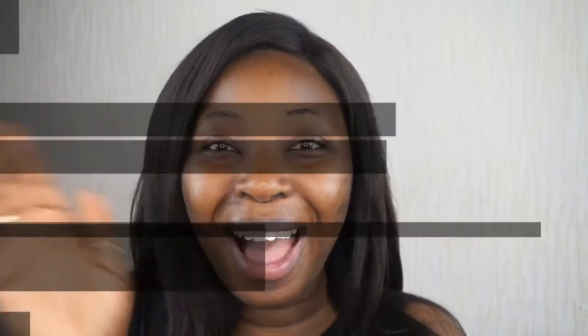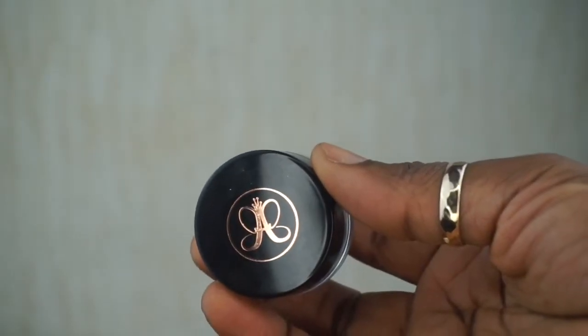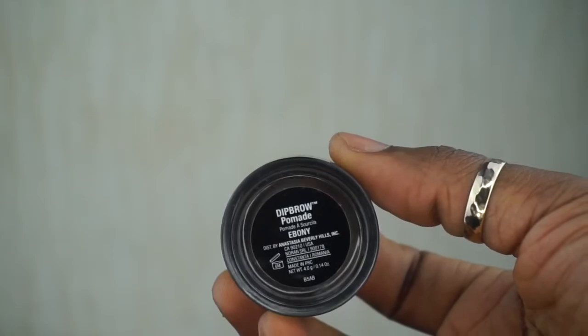I begin with a freshly washed, moisturized, and primed face — all the products used for those steps do not count as part of the challenge. My first step is picking up my Deep Brow Pomade in Ebony from Anastasia Beverly Hills, and I'm going to use that to fill in and define my eyebrows. That will be my first product for this challenge.